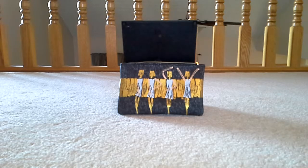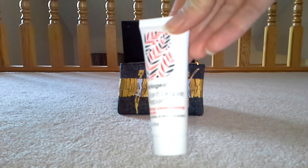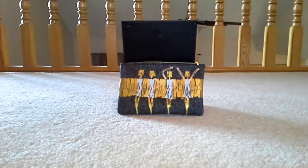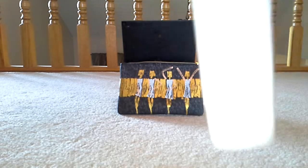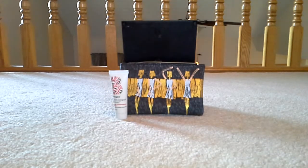So the first thing I got — I'm going to get this wrong — it's Briogeo, maybe. It is the Don't Despair Repair Deep Conditioning Hair Mask. It is one ounce, and basically you can leave it on for five to ten minutes, or leave it on for twenty minutes and rinse. That's a lot of time in the shower, especially since it looks like you have to wet your hair ahead of time. But my hair is pretty dry, so I do like items like that — I'll always try them.